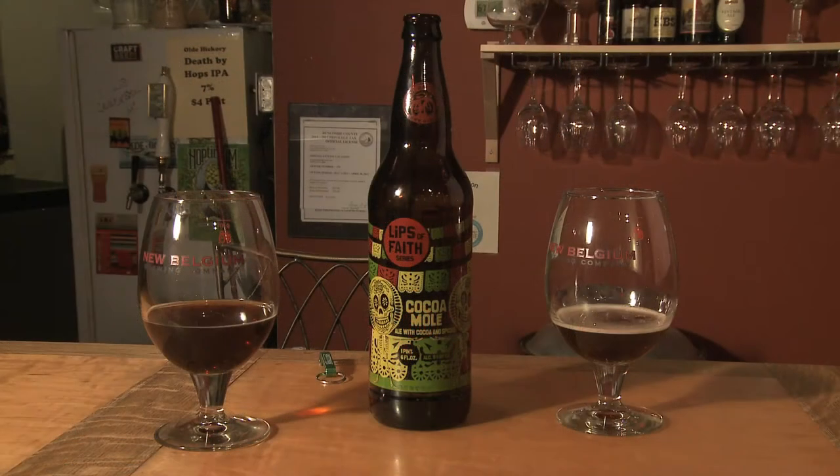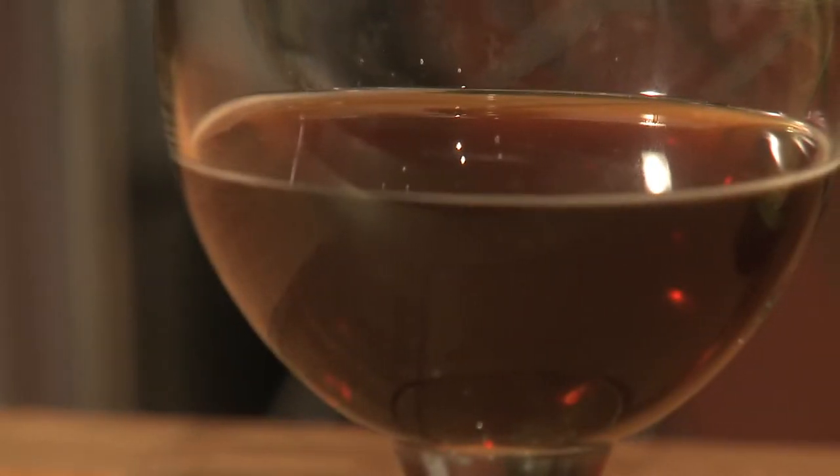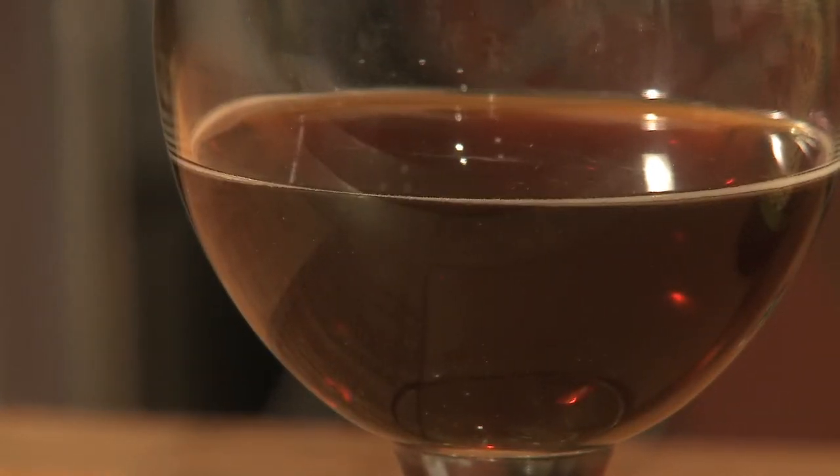Overall, I would give this, for my palate, a solid A. In the spice beer category, they did a great job on it. Cheers to New Belgium. And you need to bring it to your Cinco de Mayo party, right here.